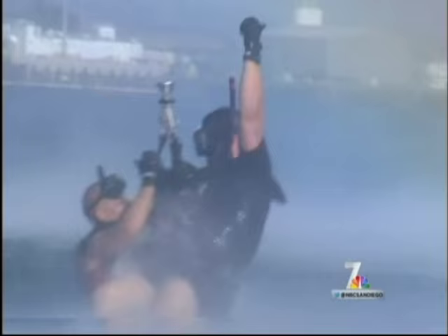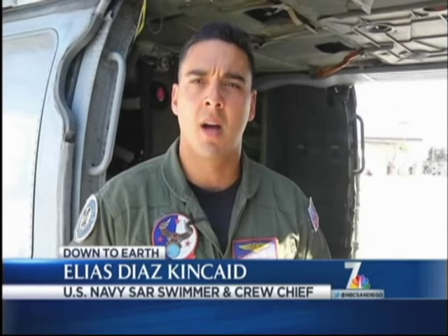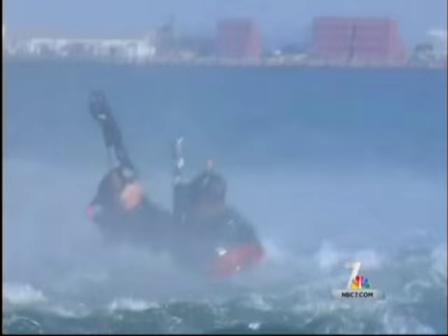The reason why we train is so that when an actual scenario happens, there are no new surprises and we're prepared for whatever happens — all the chaos is brought down to a minimum because we've been training and preparing for it. All this training is done for one reason and one reason only: to save lives. For those stranded in the water, SAR swimmers are often the difference between life and death.